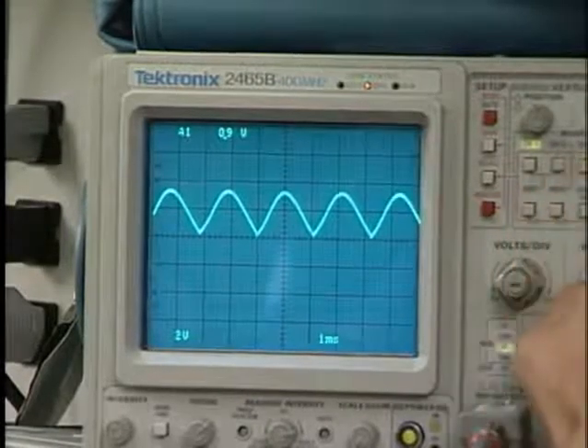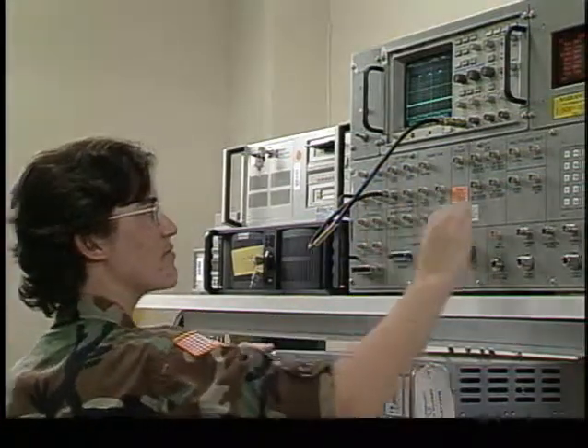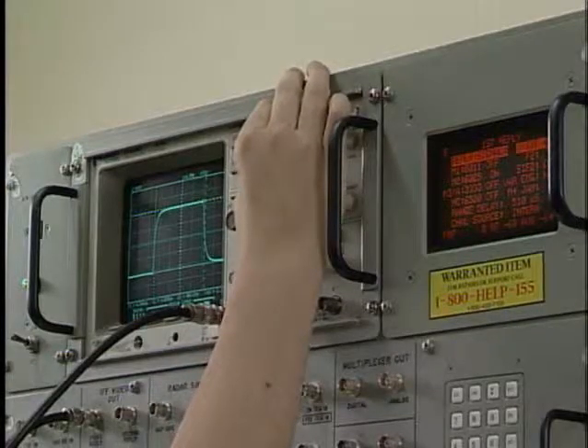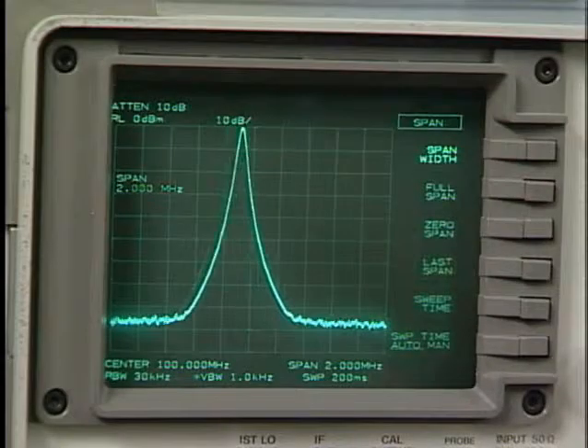Military Occupational Specialty: Measurement and Diagnostic Equipment Maintenance Support Specialists. Our soldiers use all kinds of devices and instruments to test and measure the accuracy of weapons systems components to help diagnose their problems, and these specialists ensure that the devices are working properly.